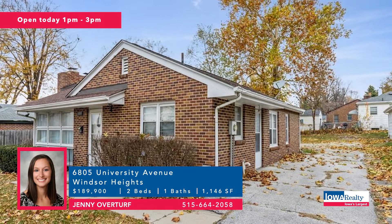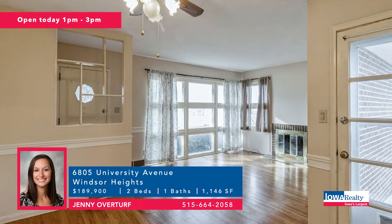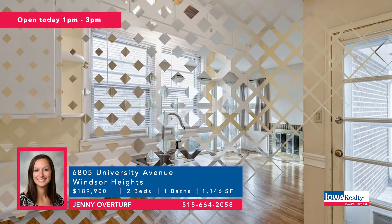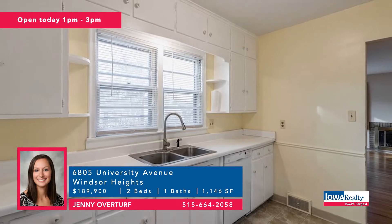Windsor Heights now, and Jenny Overturf with a two-bedroom, one-bathroom home — raising the question: why rent? Jenny will be there from one to three today in the heart of Windsor Heights. Unfinished lower-level potential, great location. Price: $189,900.